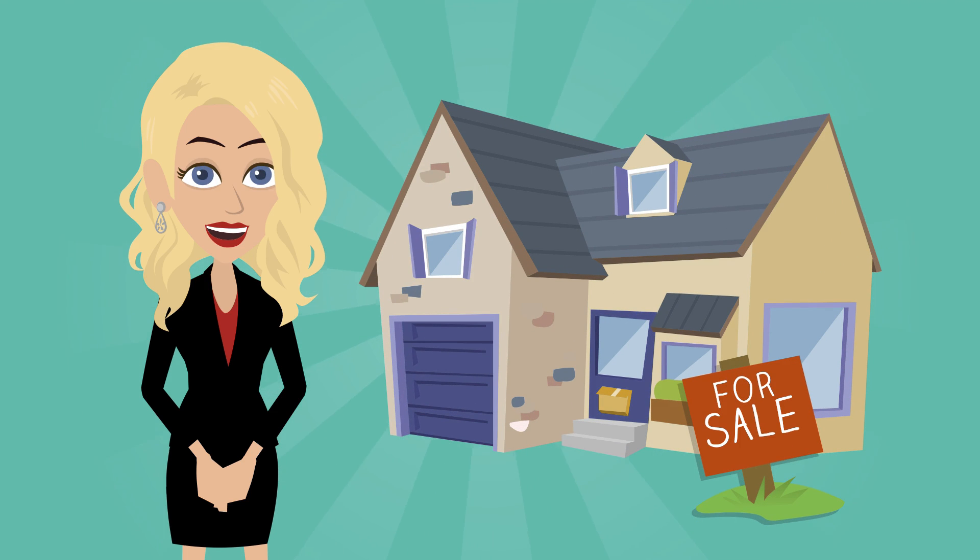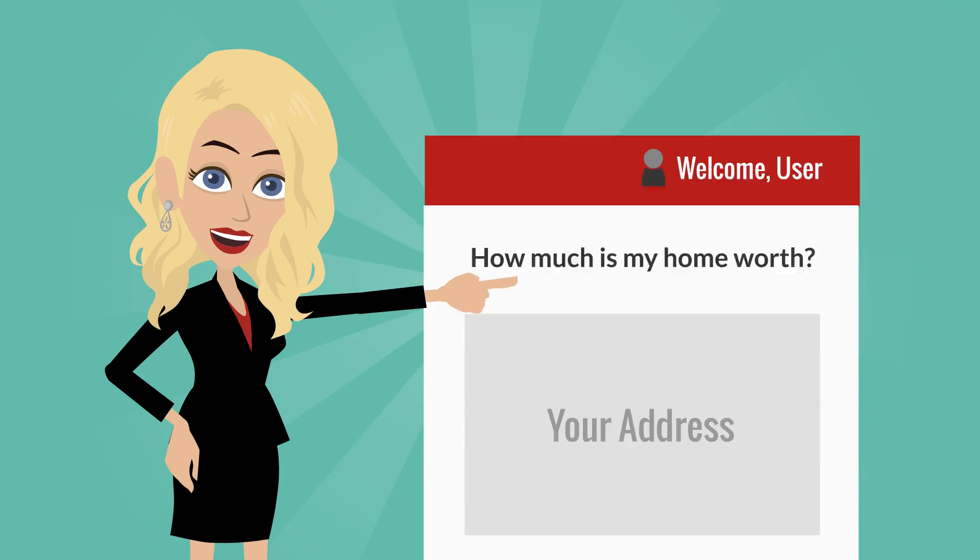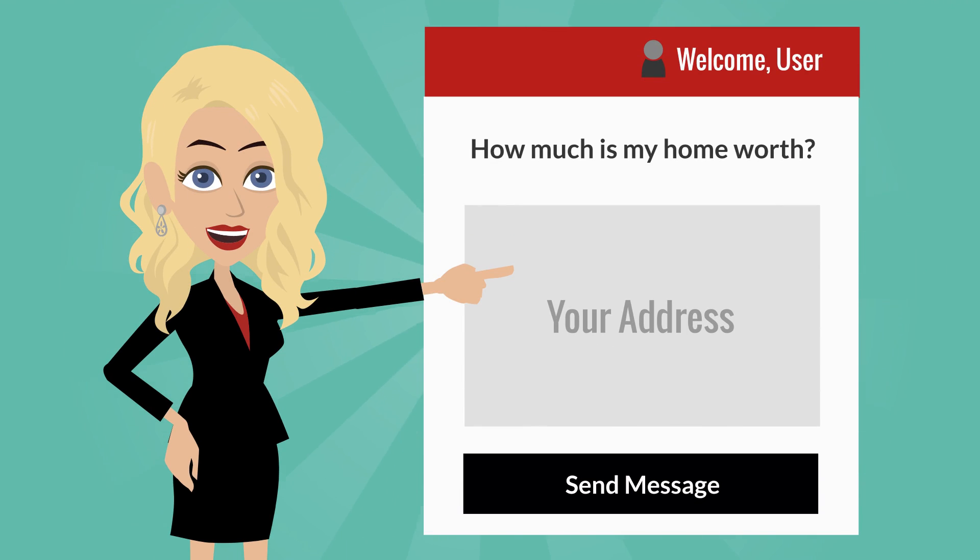Looking to sell your home? Don't depend on a Zestimate to determine your home's value. Fill out the 'How Much Is Your Home Worth' widget on the side of this page and get a more accurate estimate of how much you can sell your home for.